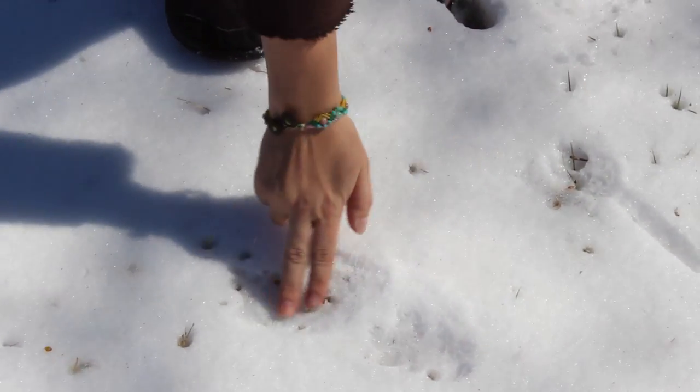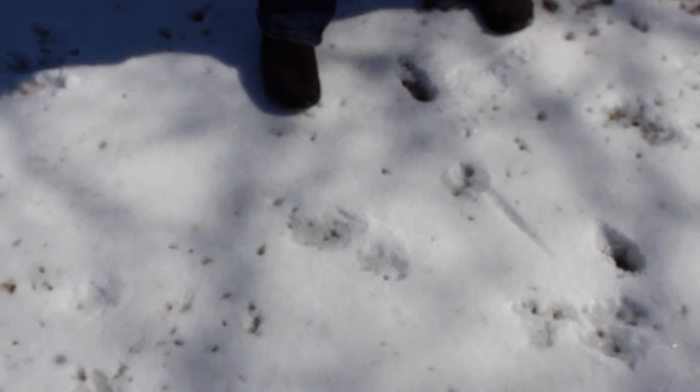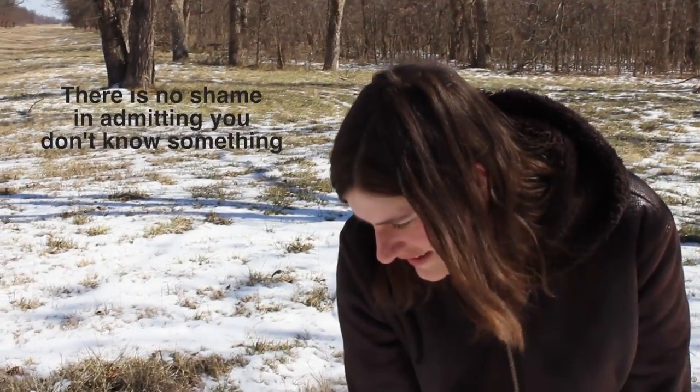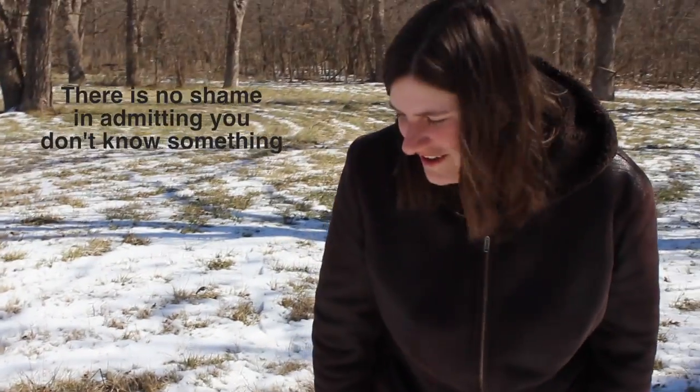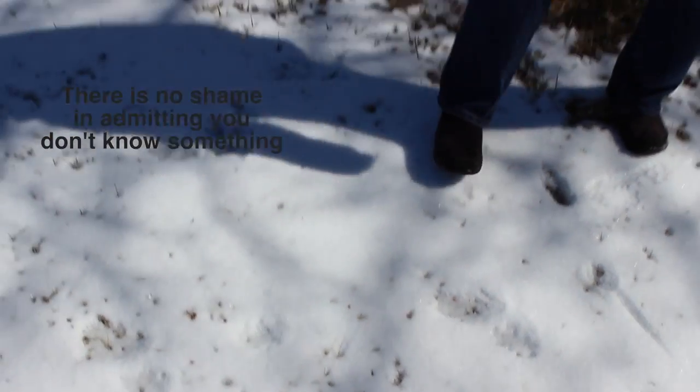That's one paw. So maybe that's like the back foot and the bird foot. But I can't tell the shape of it at all — it's too melted I guess. Maybe we can find some more that are more distinct.